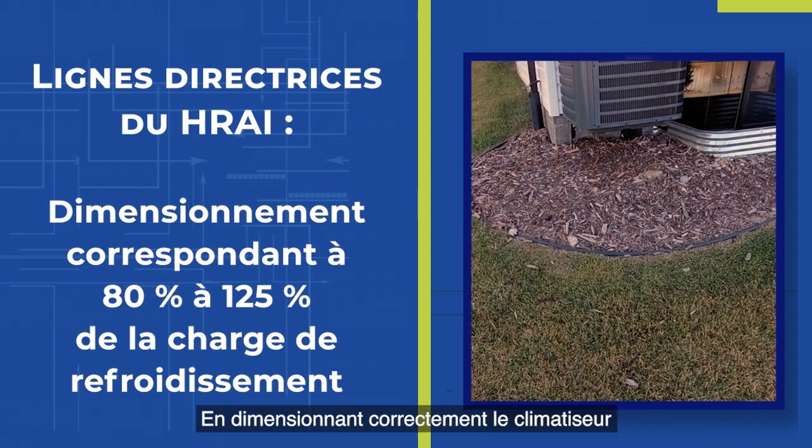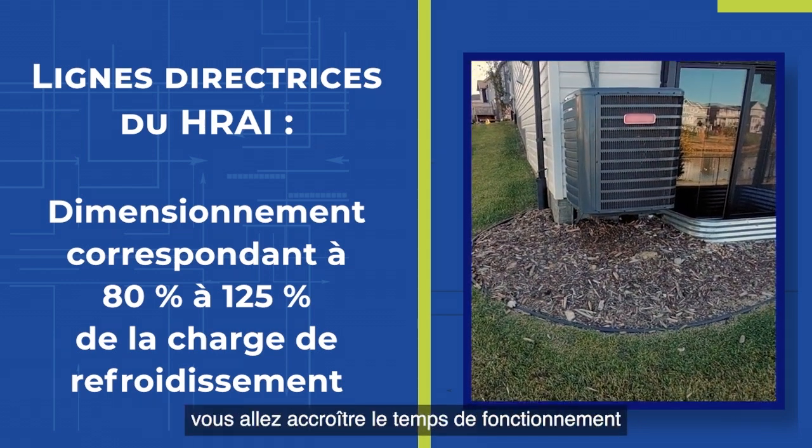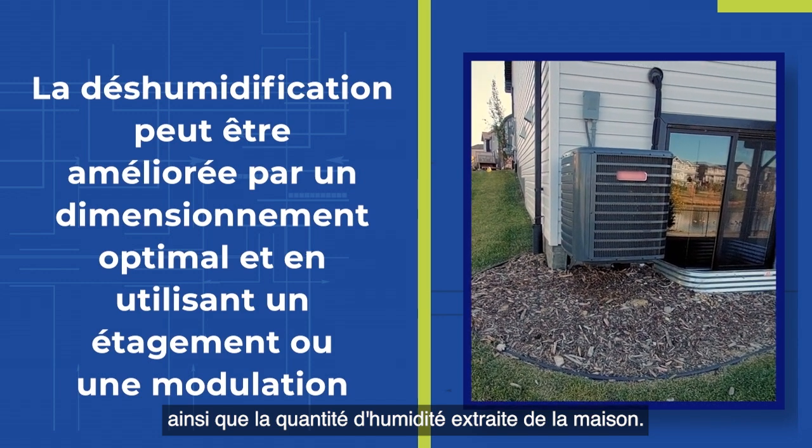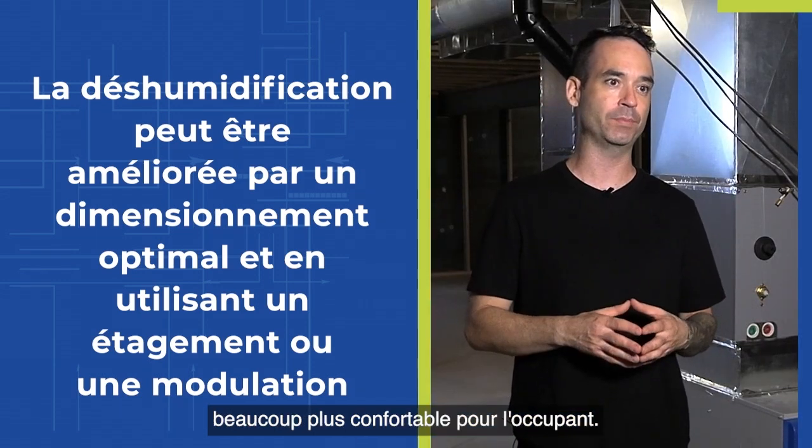By right-sizing the AC with a ten-and-a-half unit, you're going to increase your run times and increase the amount of humidity that you're taking out of the home, therefore making it way more comfortable for the occupant.